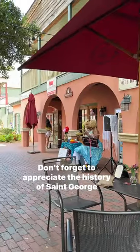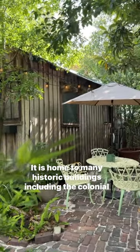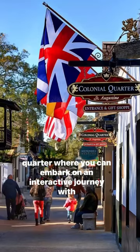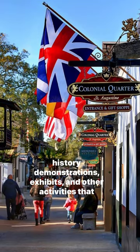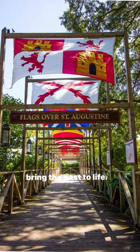Don't forget to appreciate the history of St. George Street. It is home to many historic buildings, including the Colonial Quarter, where you can embark on an interactive journey with history demonstrations, exhibits, and other activities that bring the past to life.